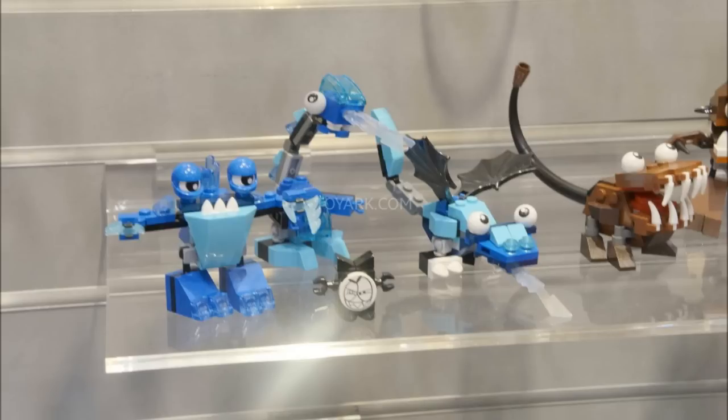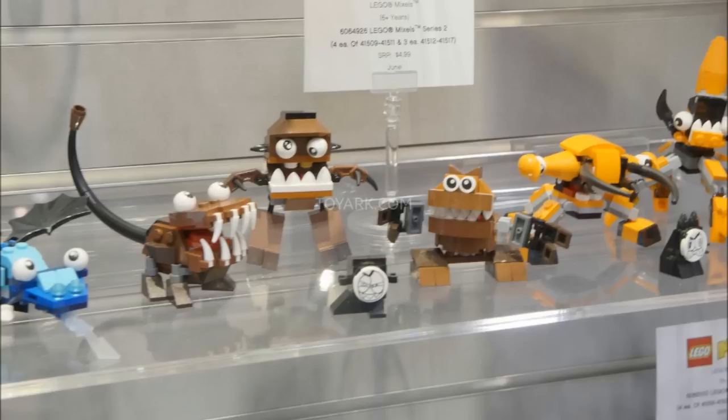Then we have the brown tribe — the Fang Gang, because they all have teeth. They have crazy amounts of teeth. Look at these guys — they're nuts. The dude in the middle is a freak show. I kind of want to buy the one on the left and make it my avatar. I hate Mixels.